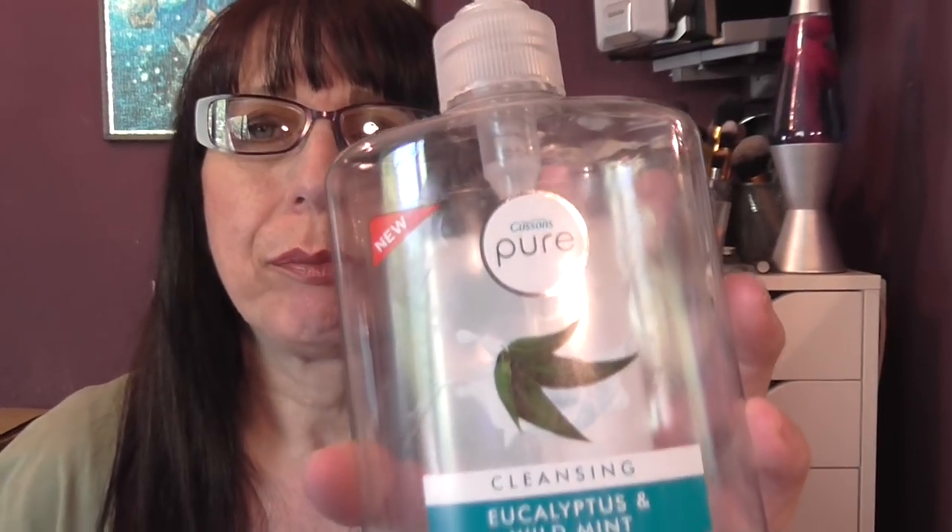We have a liquid hand soap — this is one from Cousins and it's eucalyptus and wild mint. It had a strange smell but it wasn't unpleasant and it cleaned your hands well.